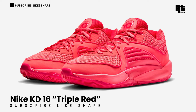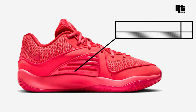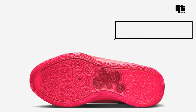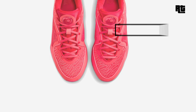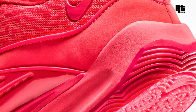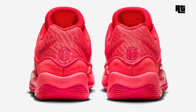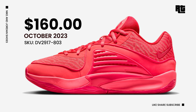Nike KD16 Triple Red. This shoe is designed with a captivating blend of Ember Glow, University Red, and Light Fusion Red. Constructed in a multi-layer mesh with synthetic mudguards wrapping around the entire model, it features a cutting-edge TPU caging system with ventilation on both lateral and medial sides. Down below is the new Nike KD16 outsole completing the design. Available soon on select retailers and Nike.com at $160 USD, expected this upcoming week.